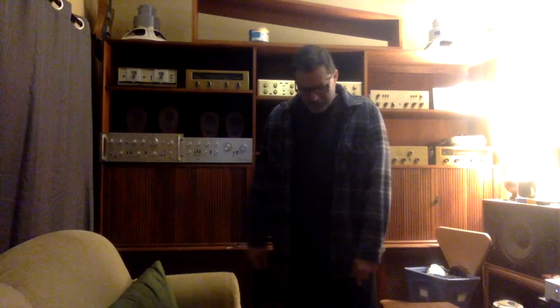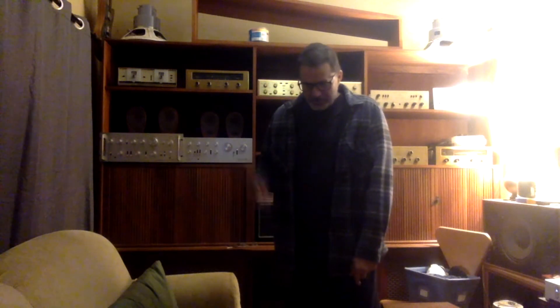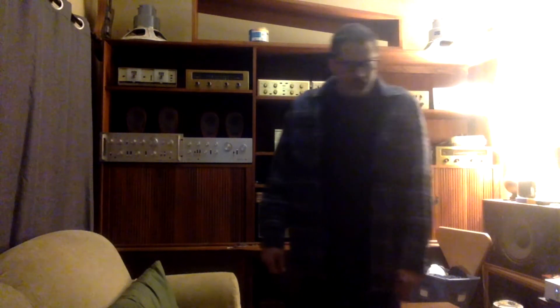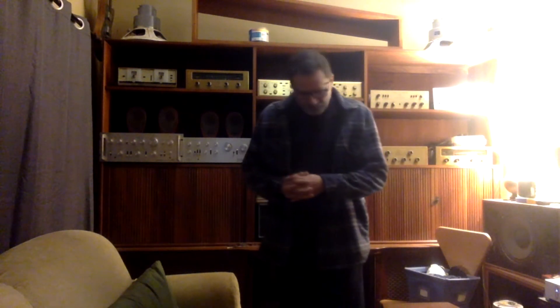I am a collector of old tube stereos, and I was interested in this from a very young age because my dad had a really nice mid-century modern stereo console with absolutely beautiful components in it. Ever since I was little, I've appreciated this type of stereo.